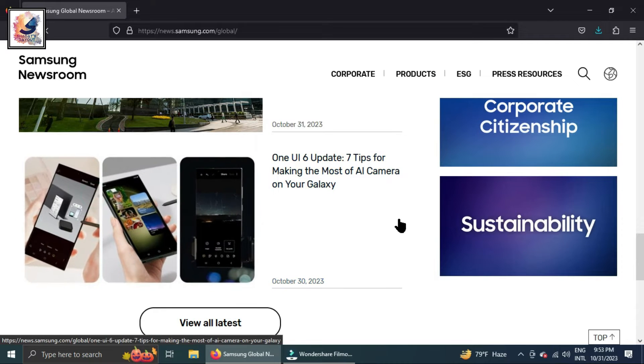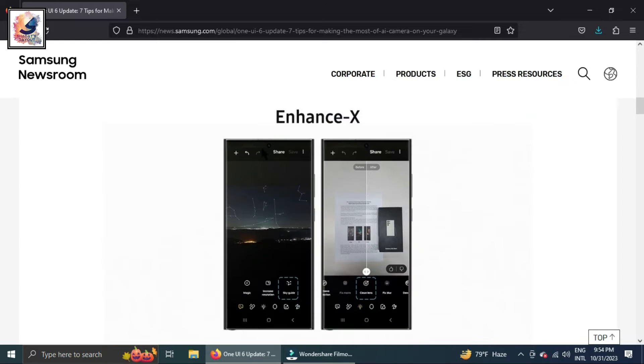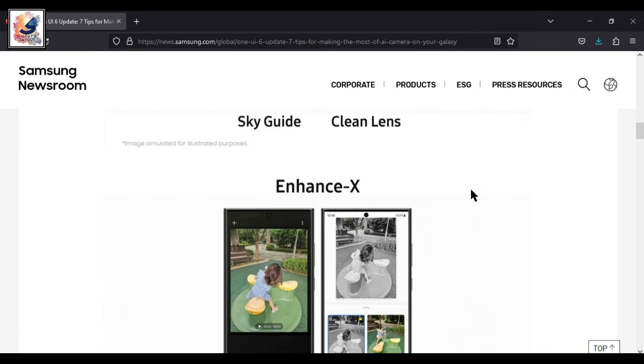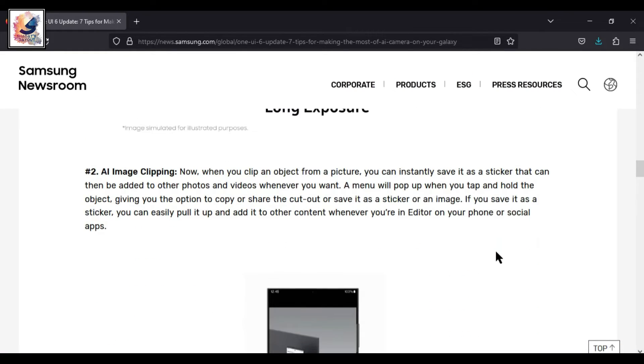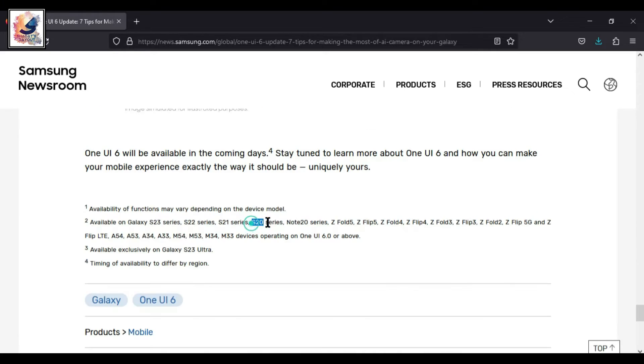The company published a blog post yesterday highlighting tips for making the most of the camera on Galaxy phones after the One UI 6 update. Samsung interestingly noted the names of devices getting the new One UI 6 camera updates, and the Galaxy S20 and Note 20 are also featured in that list.